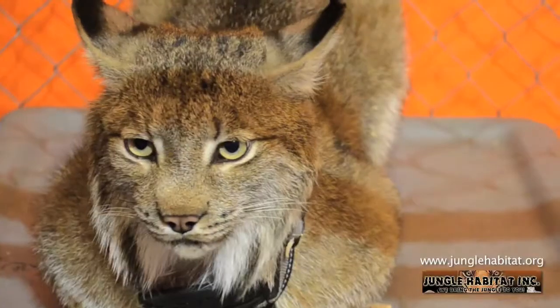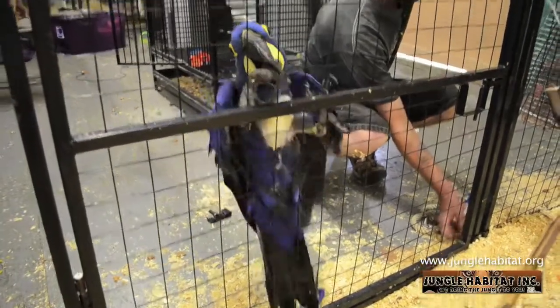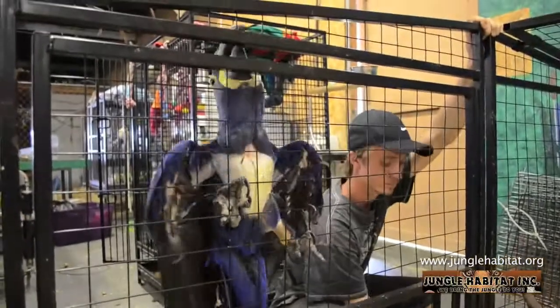Here at Jungle Habitat, our mission is to provide a safe sanctuary for the unwanted exotic animals that previously had to be turned away due to a lack of funds to support them properly.